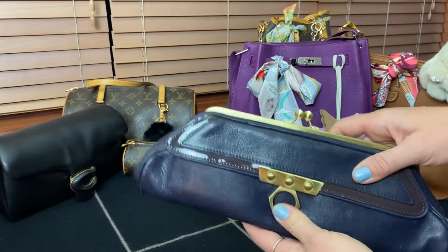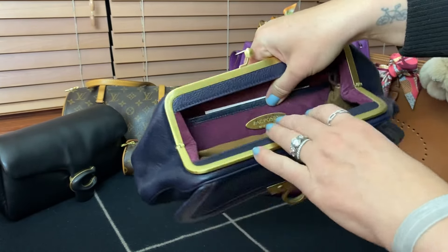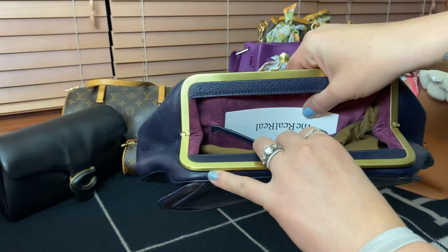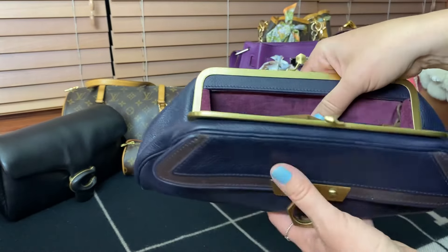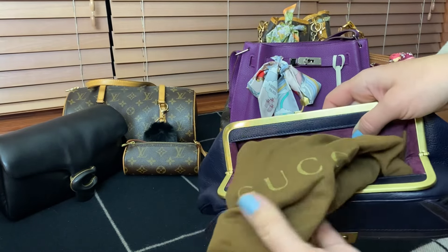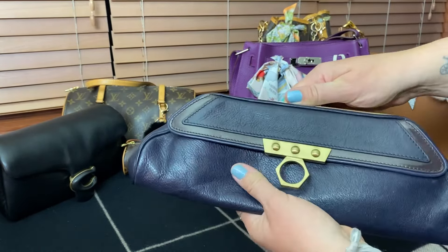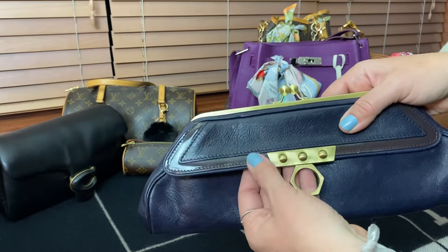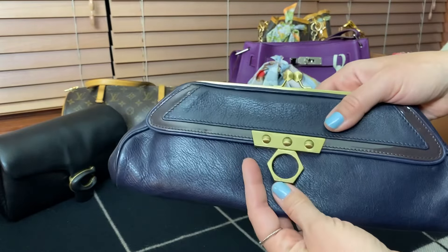This is a bag I've yet to reveal on my channel. It's from Zach Posen — a purchase I got from the RealReal, and the RealReal tag is still in there. I got it on sale. Zach Posen is a more contemporary luxury brand, very affordably priced. It came with a Gucci dust bag — I don't know why — but I keep it in there to help keep it stuffed. What I really like about this clutch is the brushed metal hardware. I like that it's navy with the patent leather trim, and I also love this hardware — it looks really tough and chic.